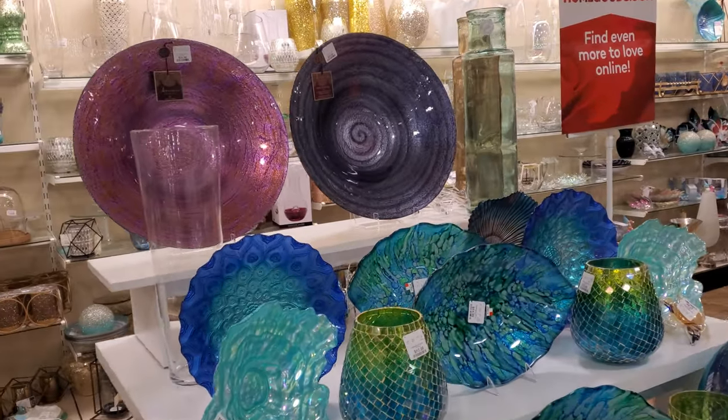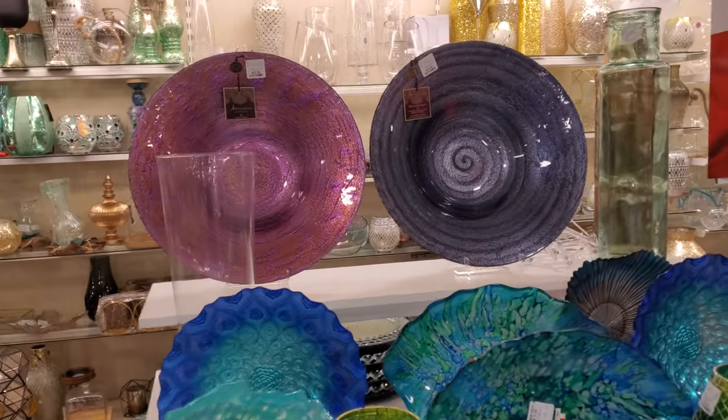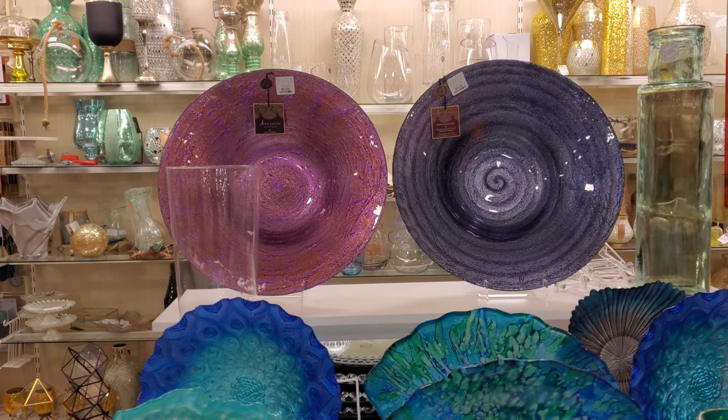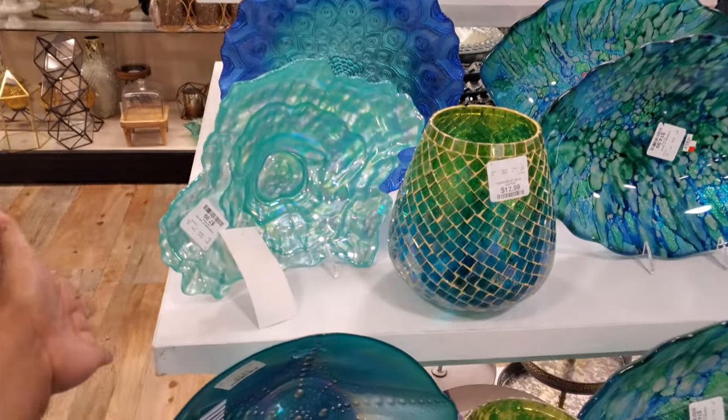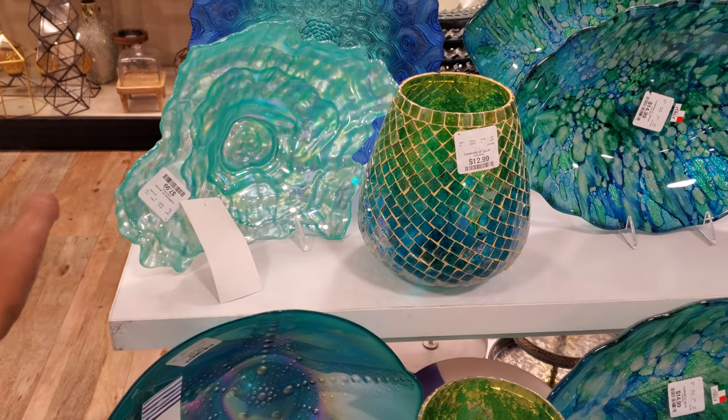Hey everyone, I made it inside a new HomeGoods location. So in the back, the bowls are going to be $25. This one's kind of cool — it looks like a clamshell open.